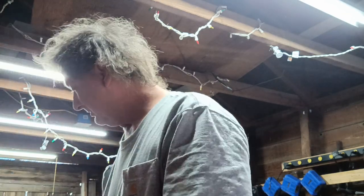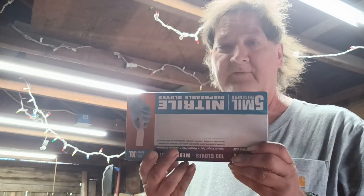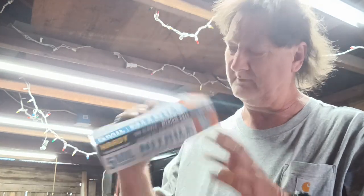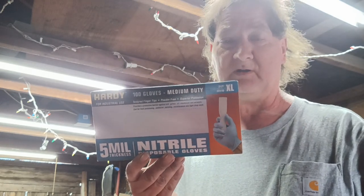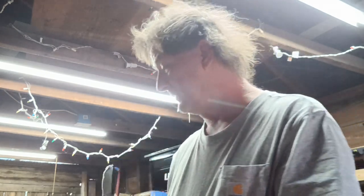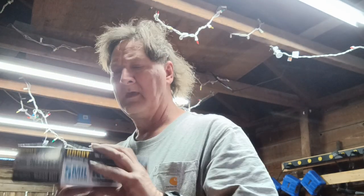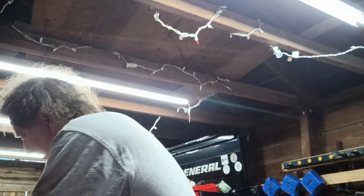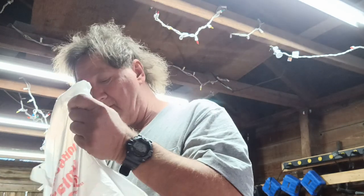Something else they've been running with the coupon is nitrile gloves. Crystal likes using these for doing stuff around the house, cleaning up and everything. So I got a couple of boxes of those. I think these were $8.99.